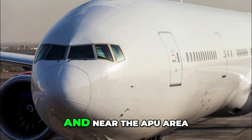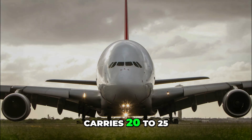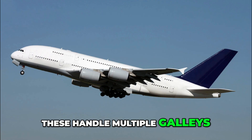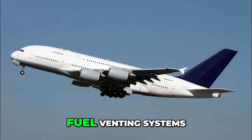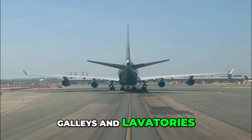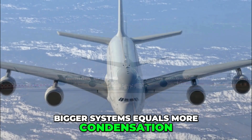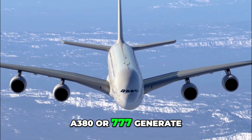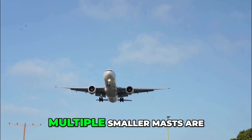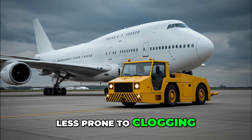The Airbus A380 — the heavyweight champion — carries 20 to 25 drain masts distributed along its double-deck fuselage, handling multiple galleys and lavatories across two decks as well as extra air conditioning and fuel venting systems. More passengers means more galleys and lavatories, each needing its own overboard drain outlet. Larger systems generate more condensation. And redundancy matters: multiple smaller masts are safer than one or two large drains, because flow is distributed and less prone to clogging or icing.